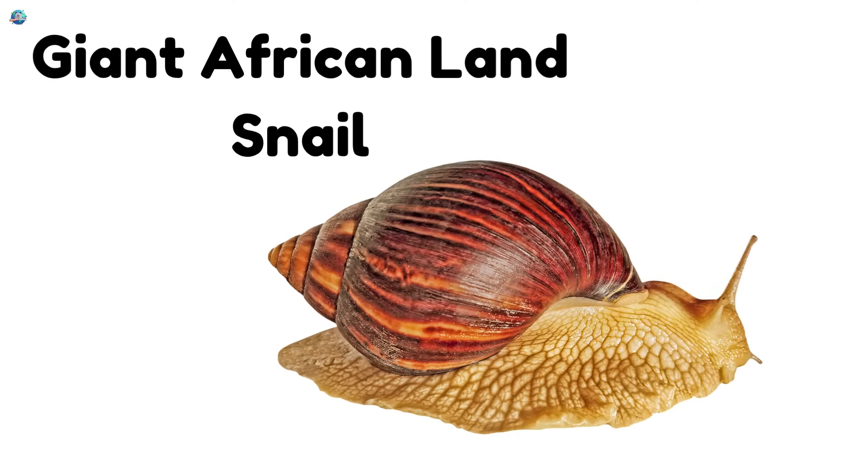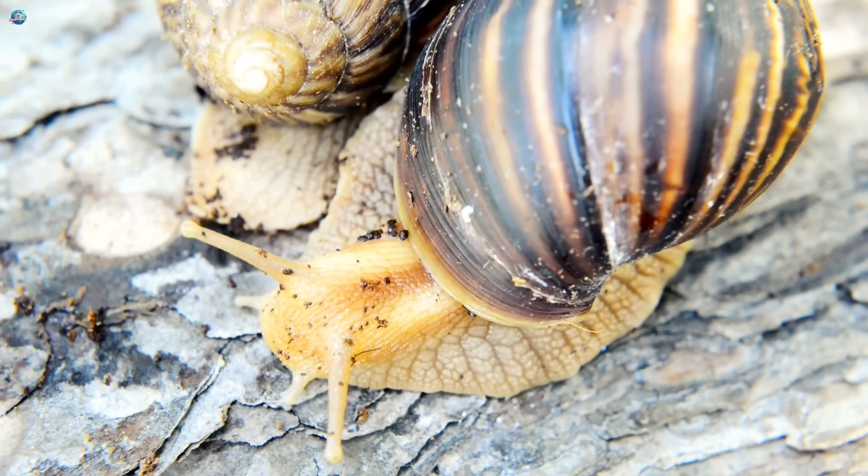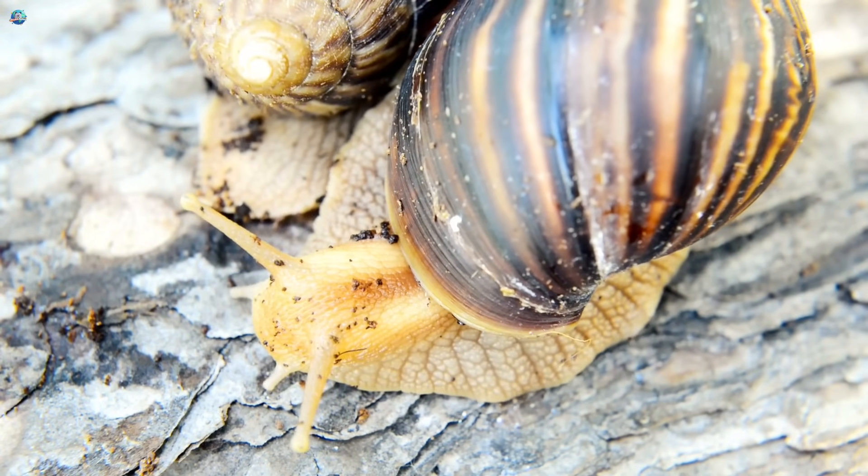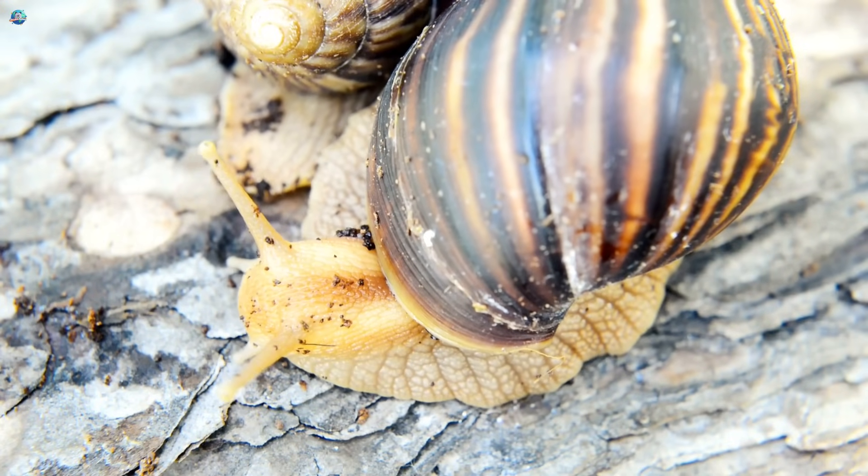Giant African land snail! Whoa, look at that big snail! It has a huge striped shell and it loves munching on leaves. This snail can grow as big as your hand.